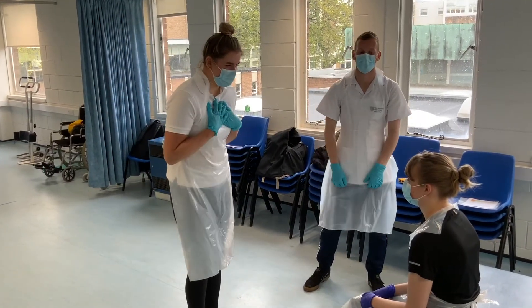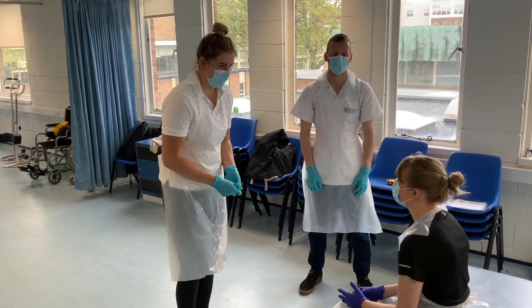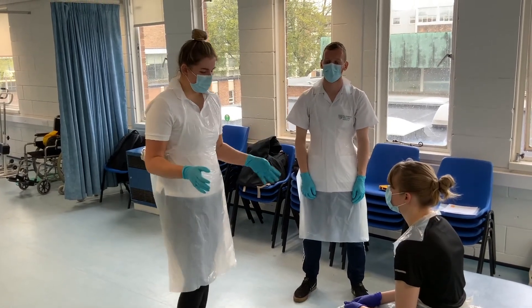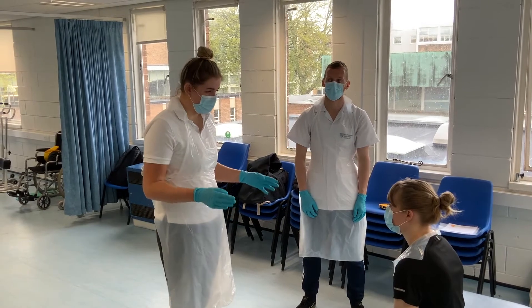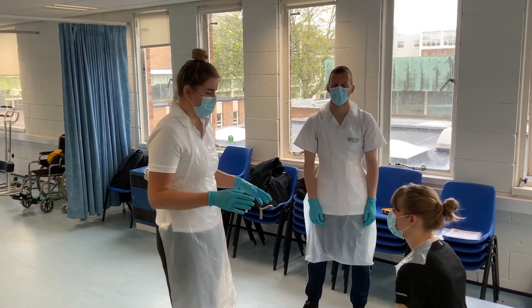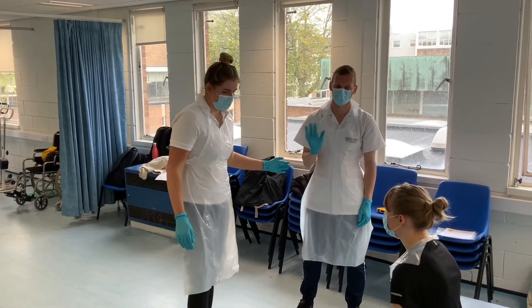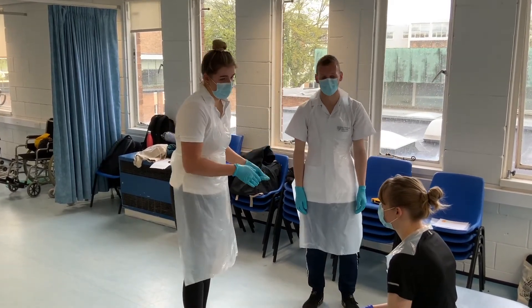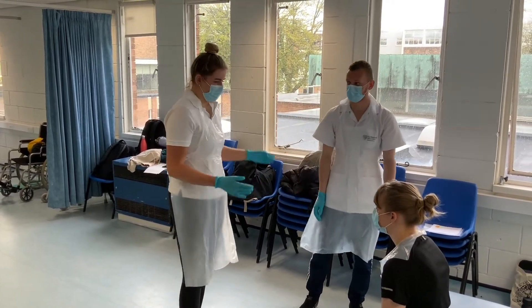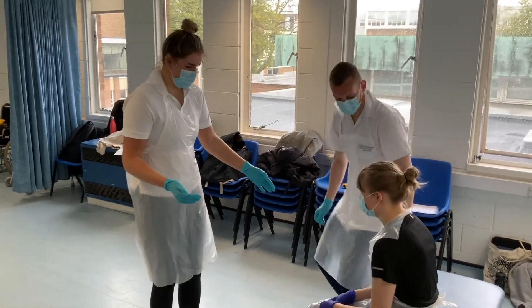Hi Lily, my name is Sophie, how are you today? Today we're just going to assess your balance in seated and standing, just to see if you've got a likelihood of falling, just to assess you overall. This is my assistant Alex and he's going to assist you today, so if you ever feel like you're going to fall he's there to support you, so nothing to worry about.